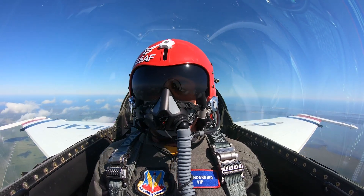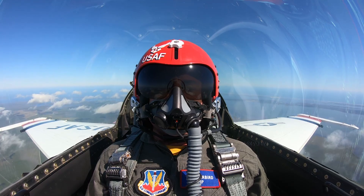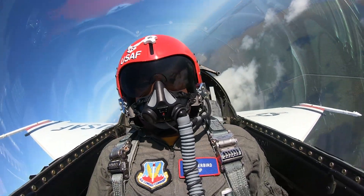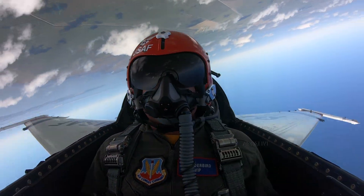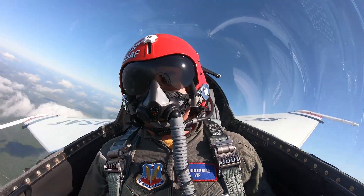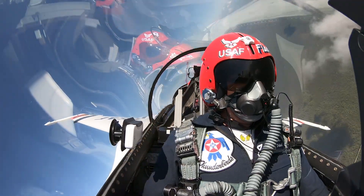Alright, eight-point roll coming up. Ready for that? Ready. Alright, smoke on ready now. One, two, three, four, five, six, seven, eight. Bump up here. And we did it. We got through all eight.